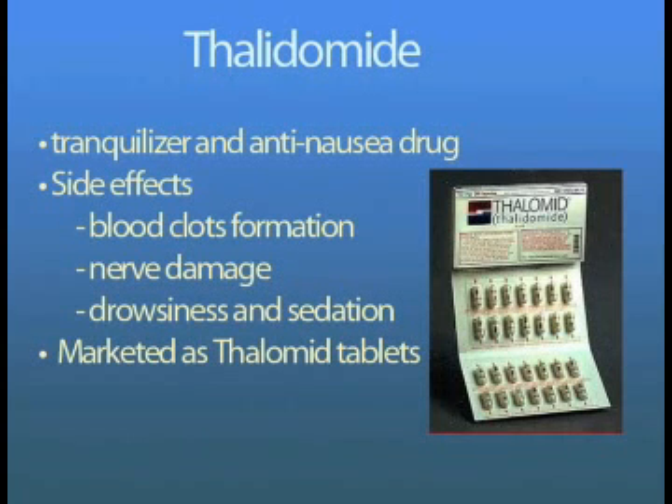Thalidomide was developed in 1944 as a tranquilizer and as an anti-nausea drug for morning sickness. The drug was withdrawn in the 60s when it was found to cause fetal abnormalities. Researchers now find thalidomide to be very effective in multiple myeloma. The main side effects are formation of blood clots and nerve damage. The drug also causes drowsiness and sedation, should not be taken during pregnancy, and is marketed as Thalomid.